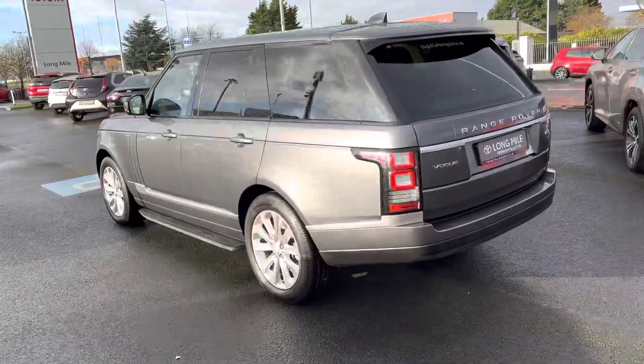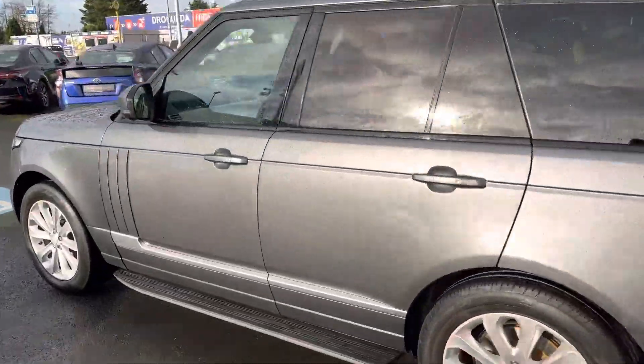This 2017 Range Rover Vogue will come with a year's warranty and a year's roadside assistance.